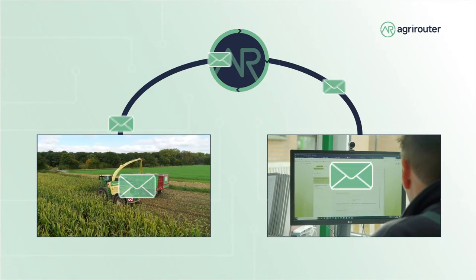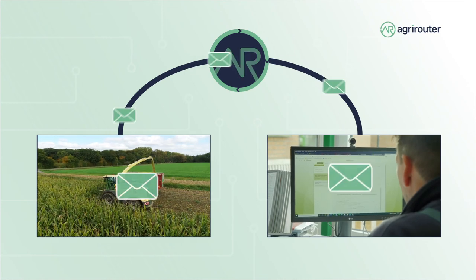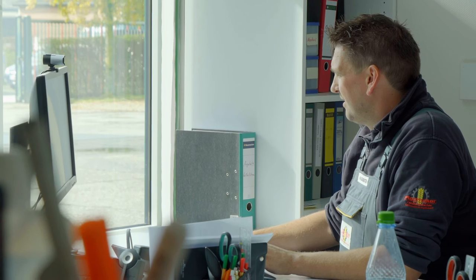The forage harvester sends us this data from the field via the agri-router, manufacturer independent, and we process this data with a Next Farming portal and we can make this data available to our customers.